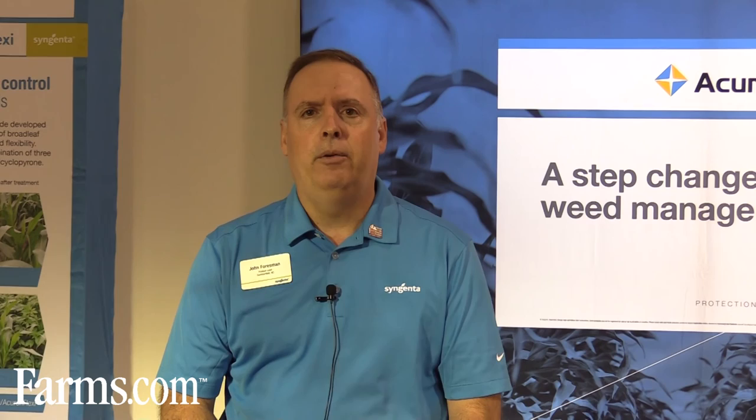Thank you. This video is brought to you by farms.com.